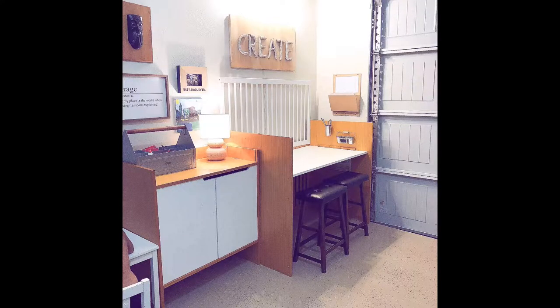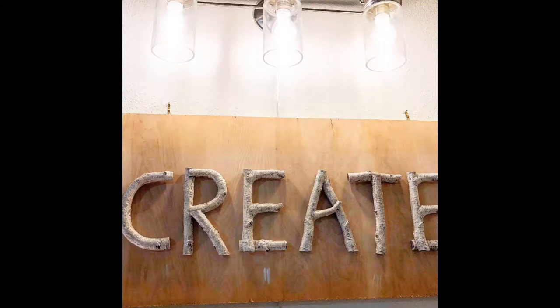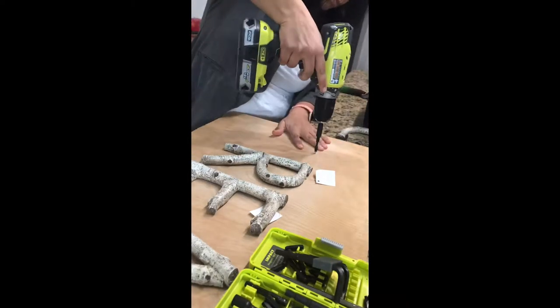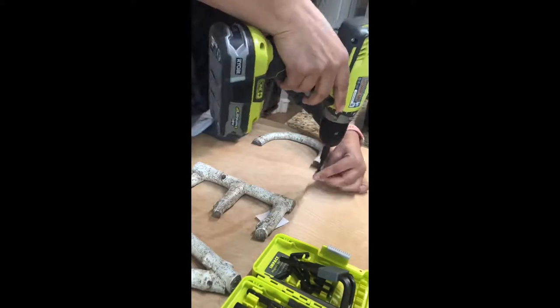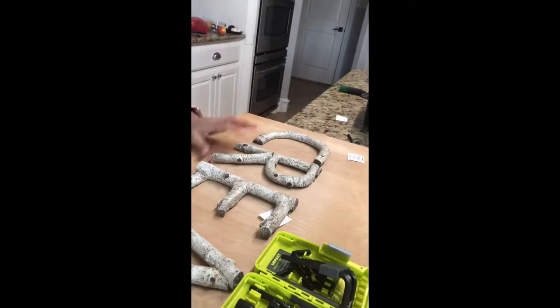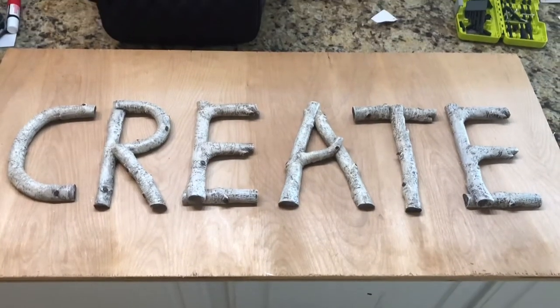I just finished this little art studio for the kids and I'm going to show you a few of the projects that went into making it, including this sign right here — this 'Create' sign. I made it with some reclaimed wood I had and some letters I got from Hobby Lobby, just screwing them in. I had to add a little bit of hot glue to keep them from moving around on the board, but it turned out super cute. I really like the little rustic birch-looking letters on there.